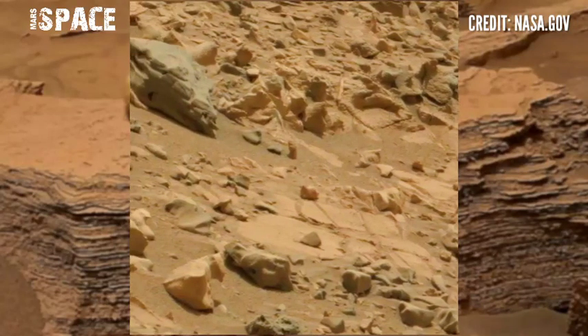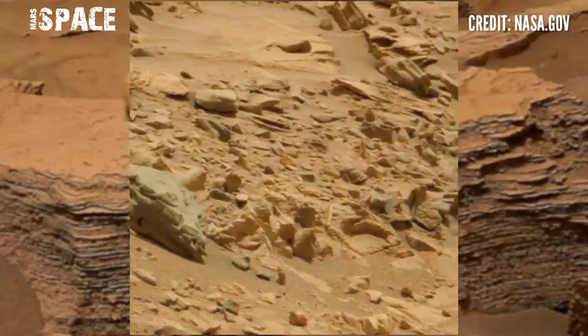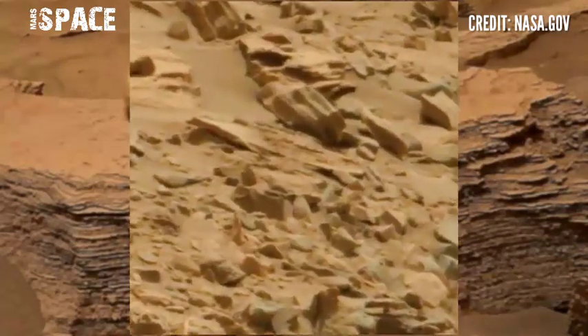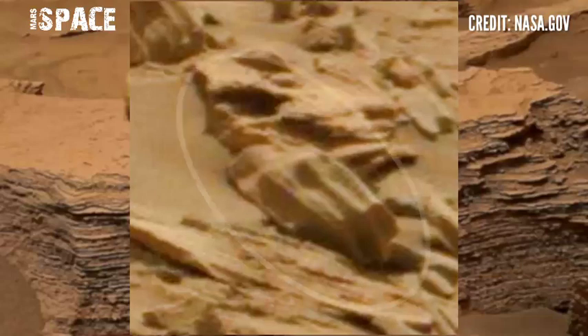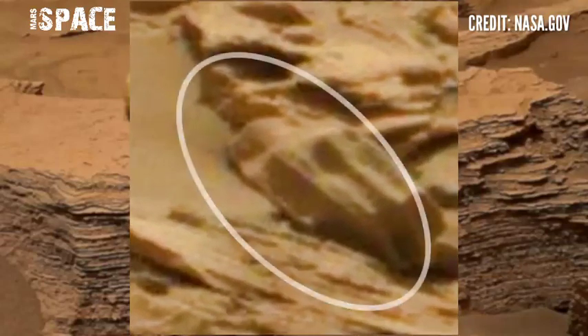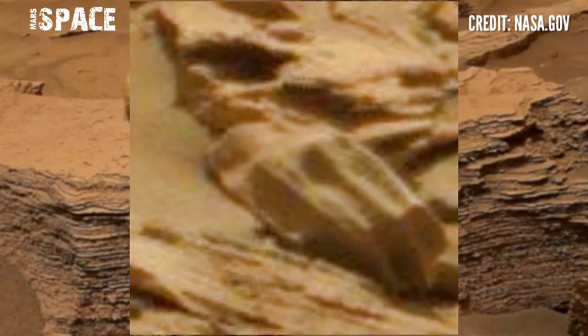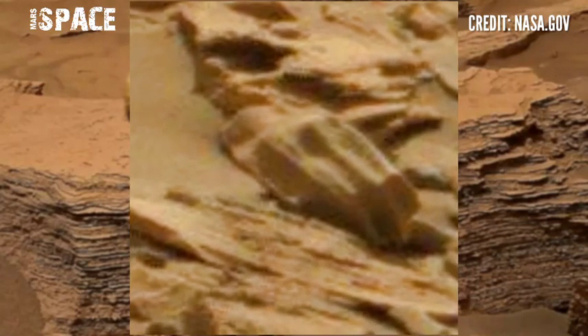The structures look like some curious figures. You can see here is a mysterious structure — let's watch it closer. The structure clearly looks like a mummified structure. You can see the figure looks like a mummy. Possible mummy on Mars — what are your thoughts about it? Let me know right now.